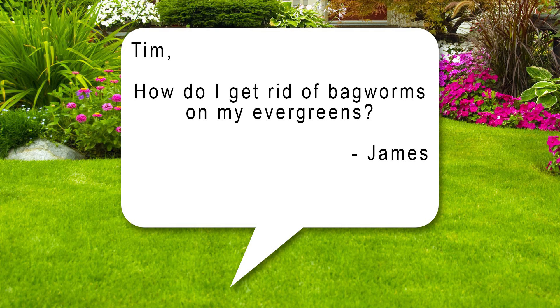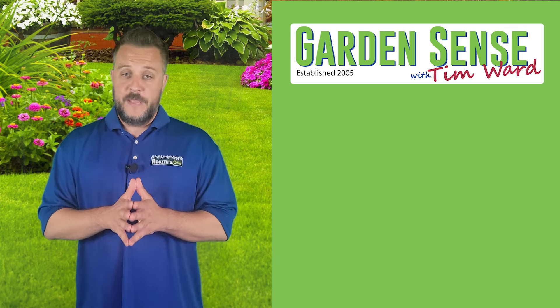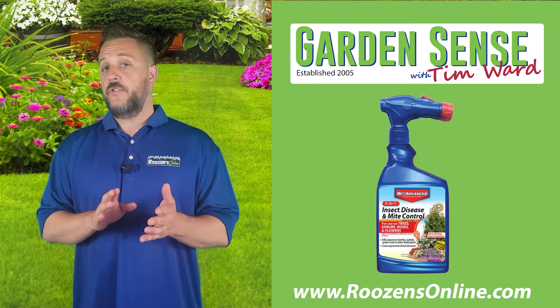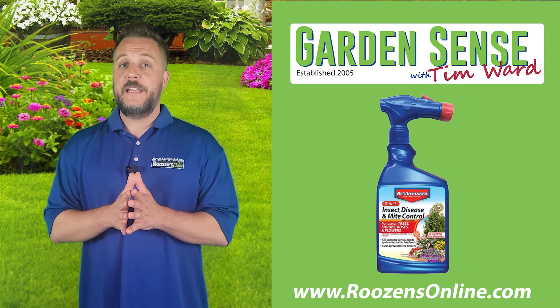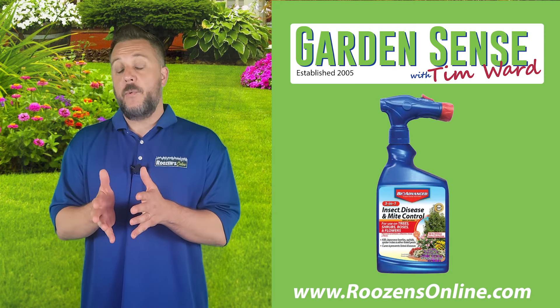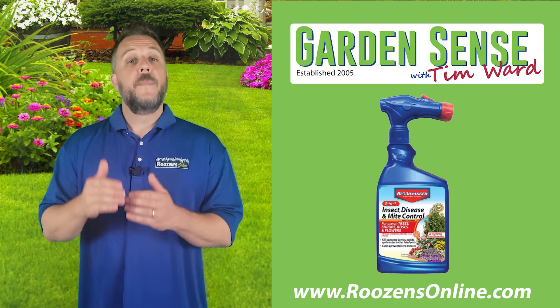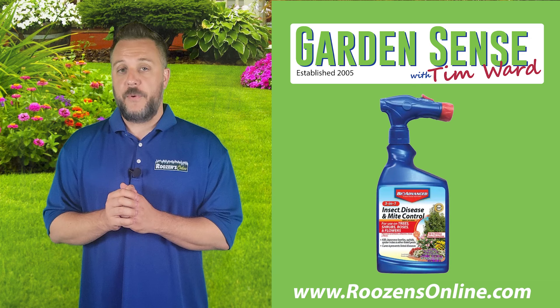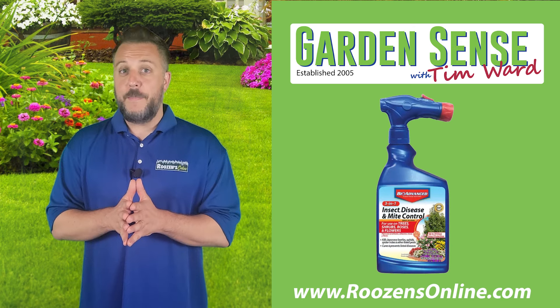The last question for today is from James. Tim, how do I get rid of bagworms on my evergreens? When it comes to controlling bagworms, one product I really like is BioAdvanced 3-in-1. It works on your trees, gardens, flowers, and shrubs — it's a really effective insect killer. It will not only kill what's there, but it will help keep them away. When it comes to bagworms, early detection is always key. Head over to rosensonline.com, pick up some of the BioAdvanced 3-in-1, and get it down on your evergreens as quickly as possible. That should take care of the bagworm threat.